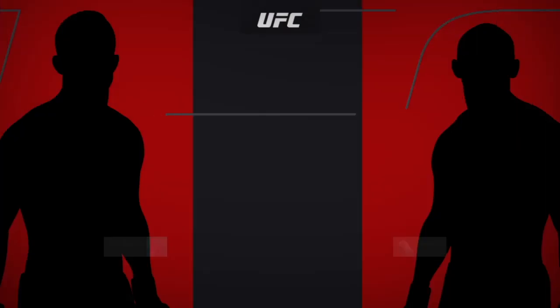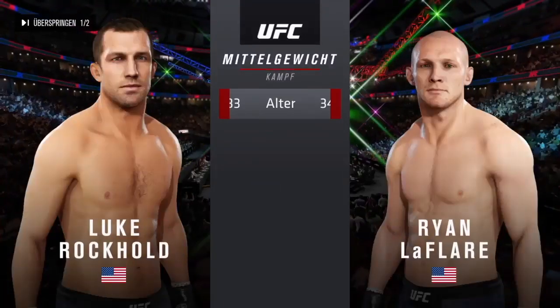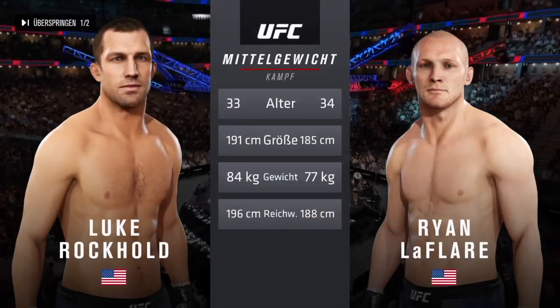All right, straight ahead — a middleweight matchup between Luke Rockhold and Ryan LaFleur. Our tale of the day for this middleweight fight. These fighters are just a year apart with similar height and some differences in reach.